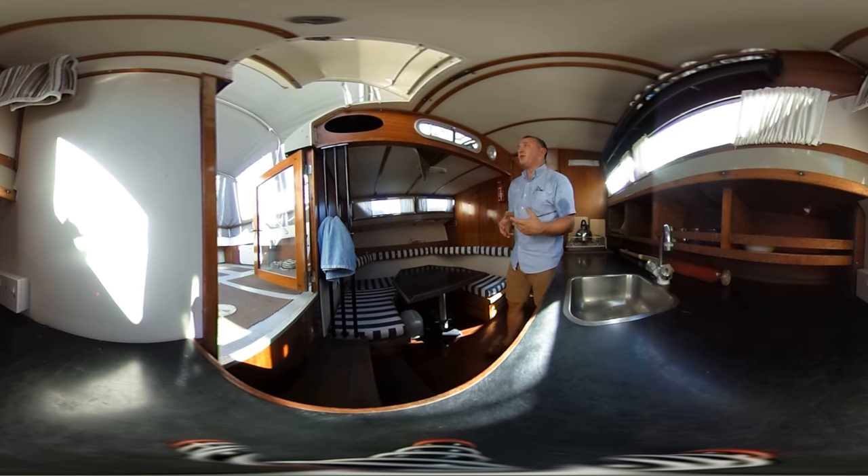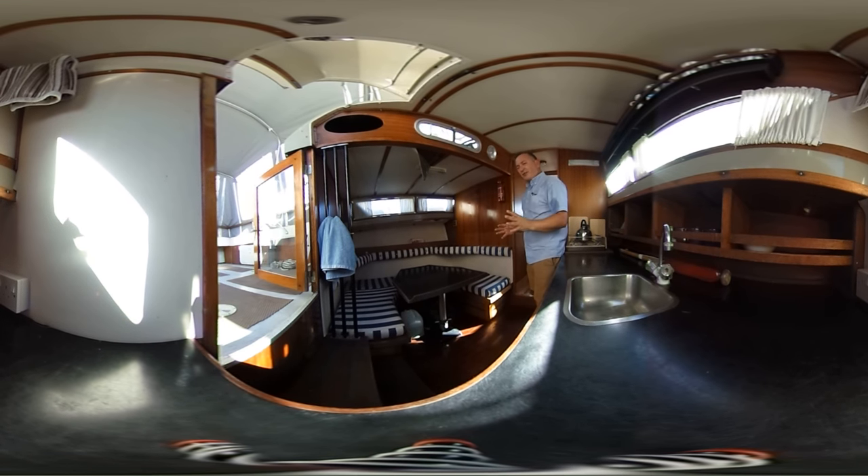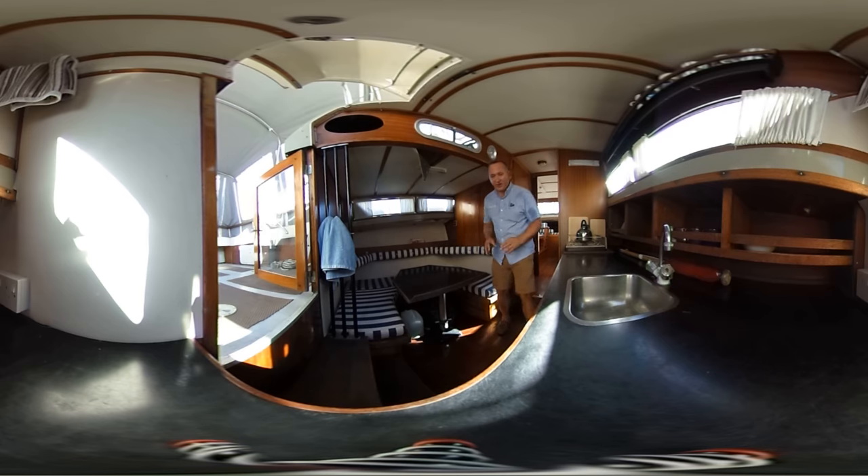Even little nooks and crannies where perhaps there might not be much going on — just a hole cut out — look at this, very nice. Somewhere to put your bits and pieces when you need them. I really like that, it makes a difference. Very very well done, Coronet.